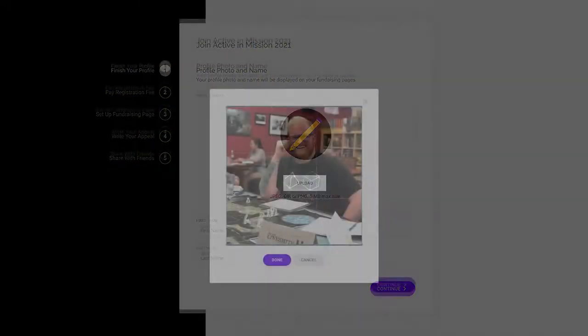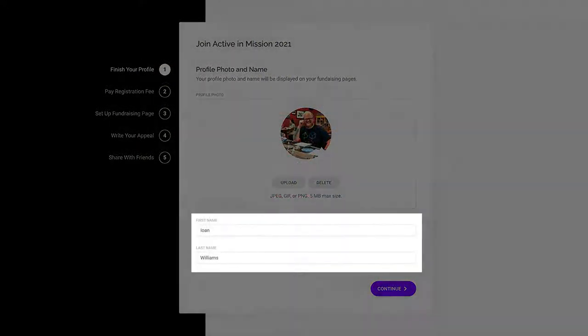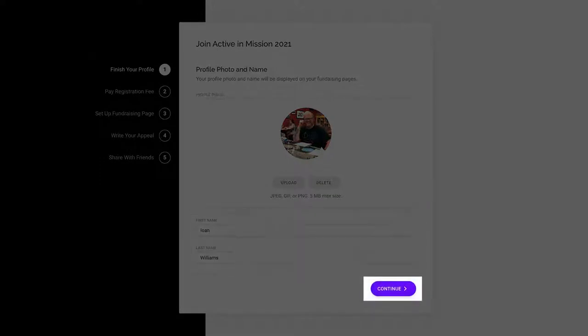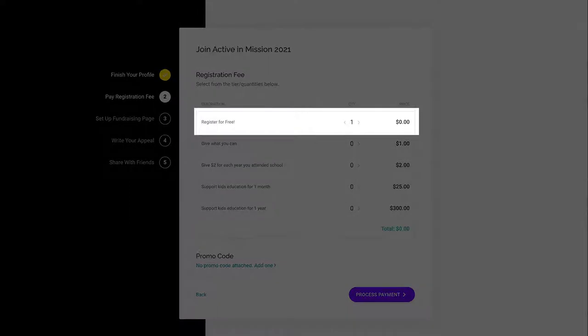Upload your profile image. Using a square image will get the best results. Then enter your first and last name and hit continue. Next, add a registration amount. You can always register for free, but if you feel motivated to give your fundraising a head start, you can give in one of the following tiers.